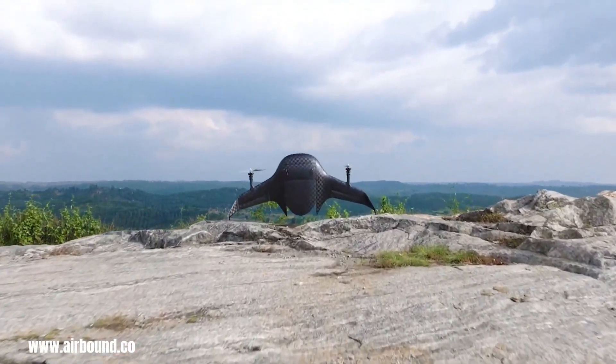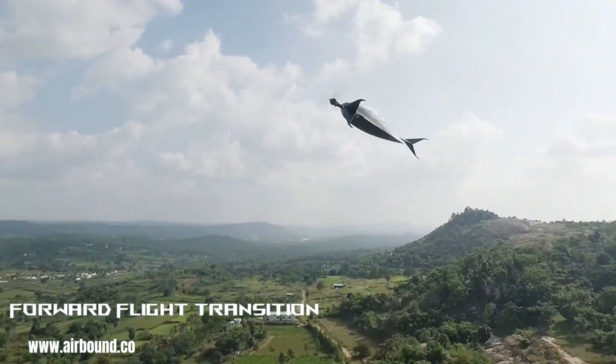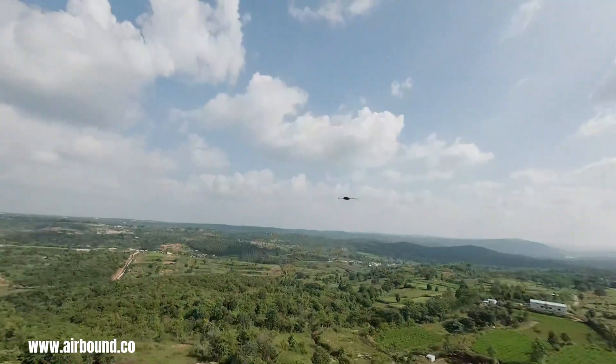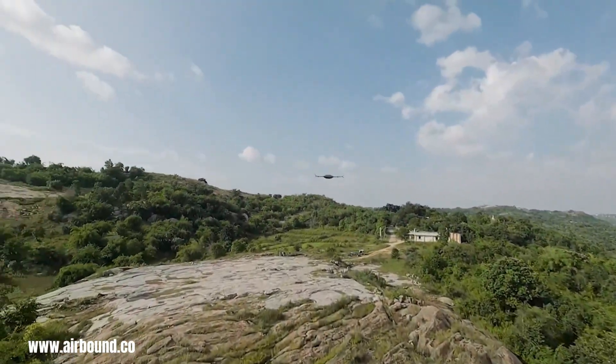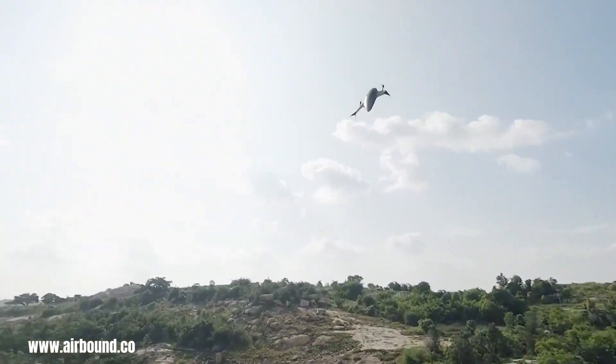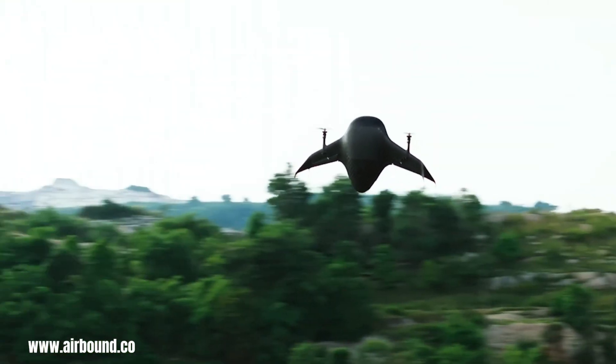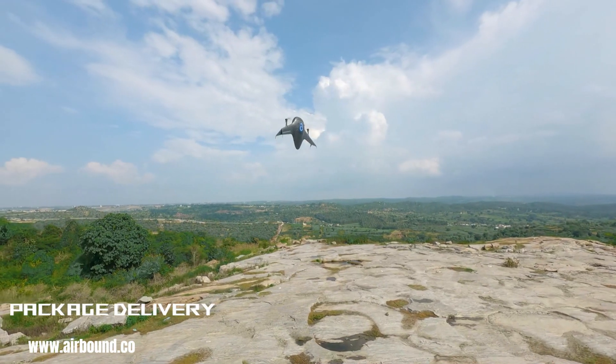AirBounds signifies a leap forward in the realm of aerial package delivery, transcending conventional drone capabilities with its remarkable efficiency. Recognized as the world's most efficient delivery drone, the AirBounds has undergone rigorous testing, accumulating thousands of kilometers in diverse operational environments.